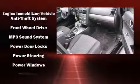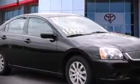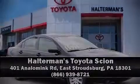A Carfax history report provides you peace of mind by detailing information related to past owners and service records. Stop by our dealership or give us a call for more information, or visit www.cmonics.com.